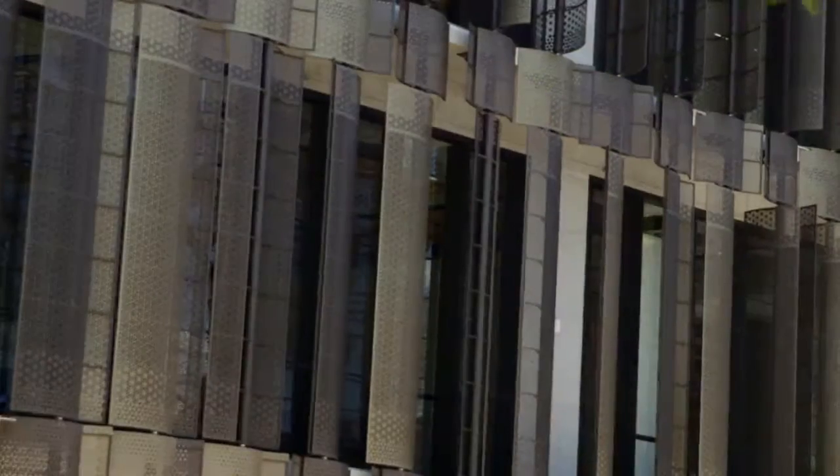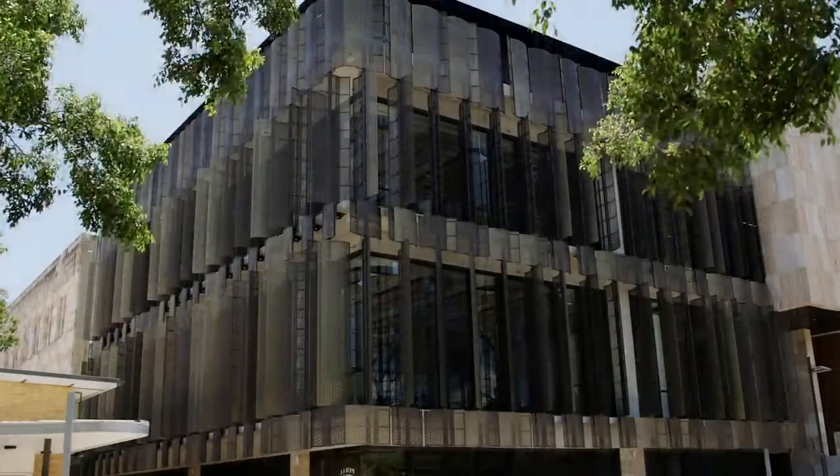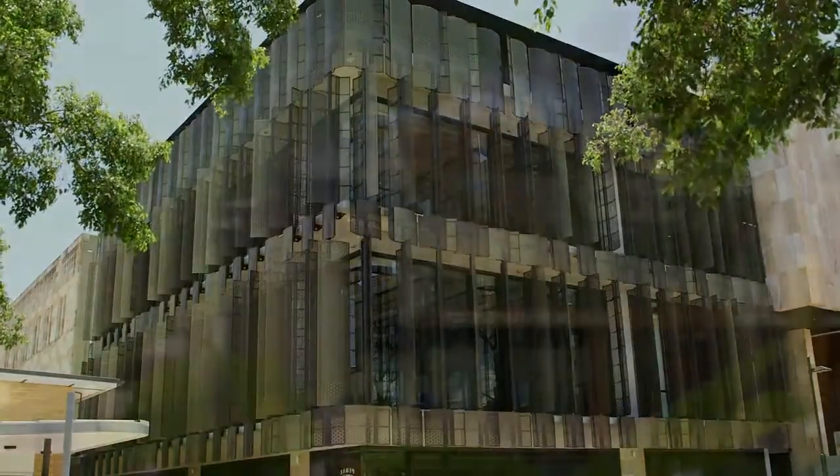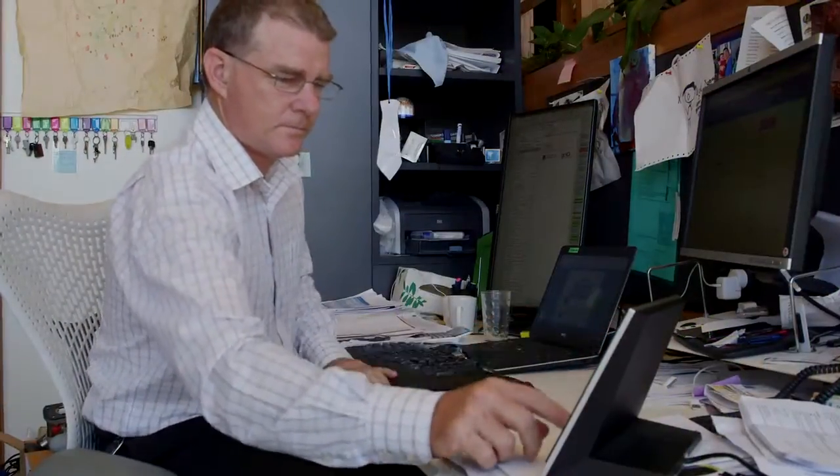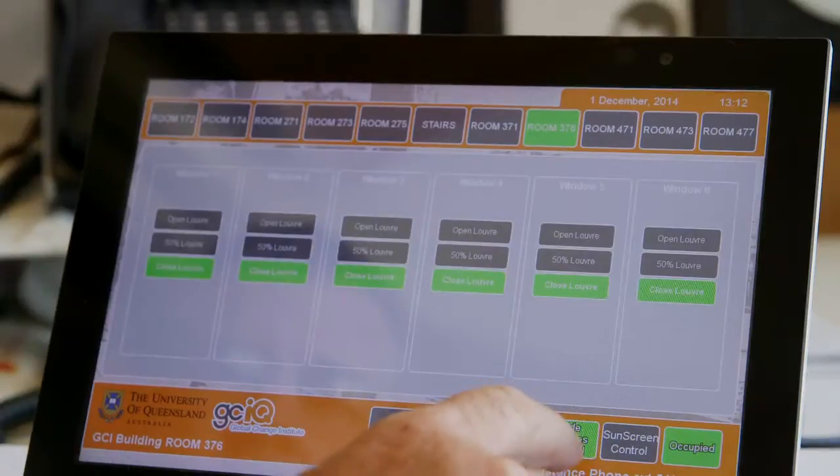The Institute's new building, itself created as a living example of best practice in sustainability, has won a keenly contested AMX Innovation Award for its groundbreaking integration of AMX control with the Comprehensive Building Management System, or BMS.